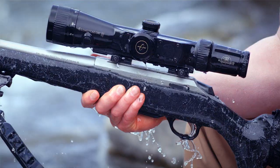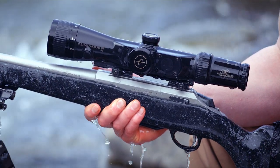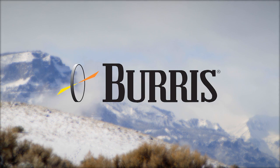All Burris optics are covered by the unconditional forever warranty. The Burris Eliminator 3, delivering extreme accuracy at extreme ranges.